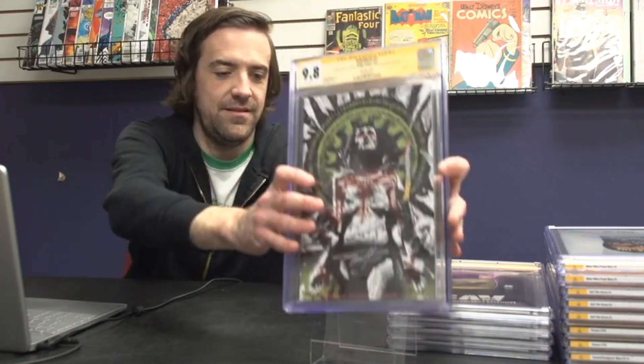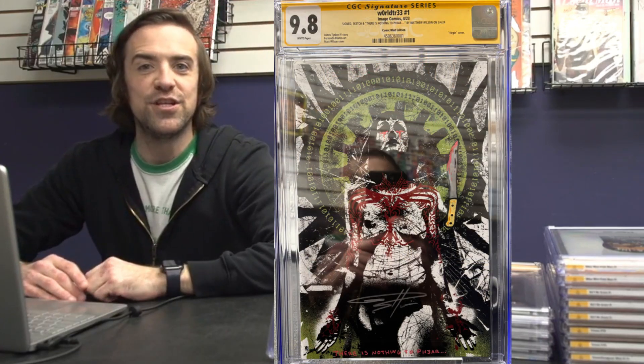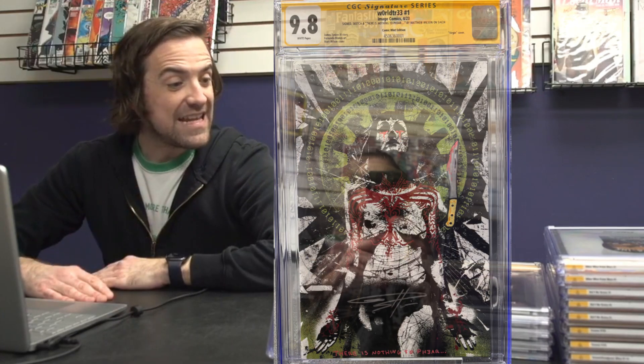Last but certainly not least, we've got World Tree number one, signed and sketched by Matt Wilson — 'There Is Nothing to Fear.' This is the Comic Mint edition virgin cover.